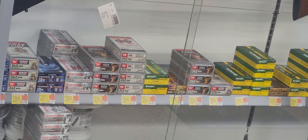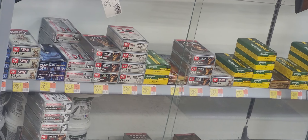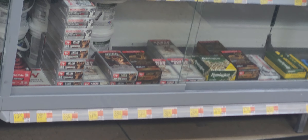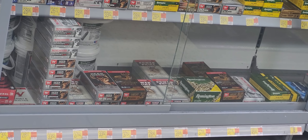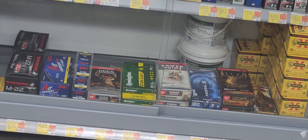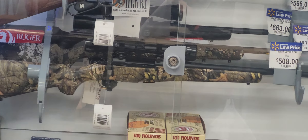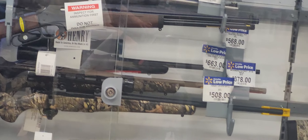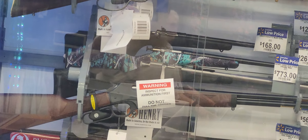Y'all want to focus on me. You got some .243s. Look at that — let's see: 30-06s, .309, .308, .22, four-tens.